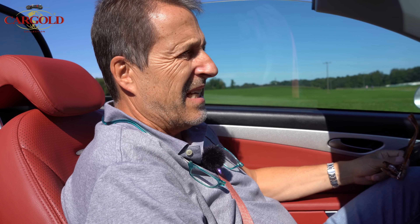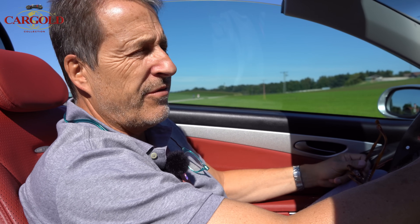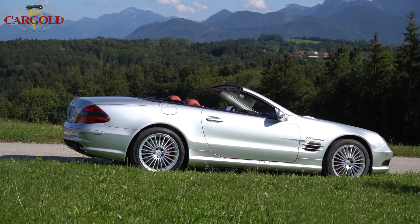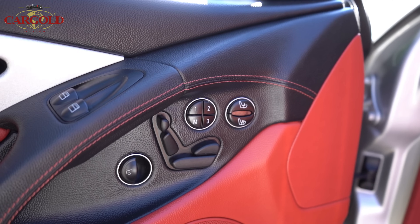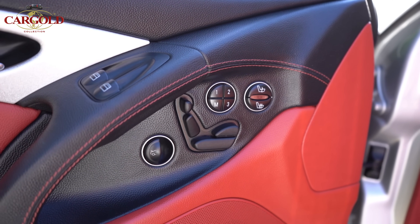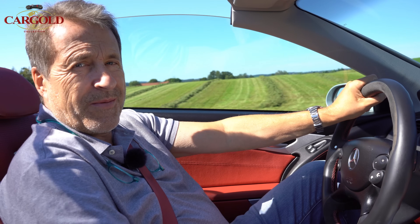This is an SL 55 AMG. For me, these are cars that have absolutely a future, because at the moment they are extremely affordable. You really have to look to find a well-maintained example - there aren't many. And this one here should be one of the best on the market. The car is from first German ownership and has an original 19,000 kilometers. What really stood out to us is the outstanding condition it's in.